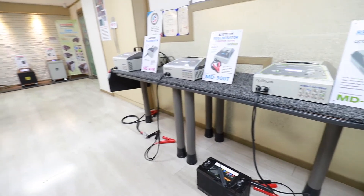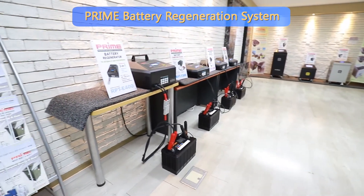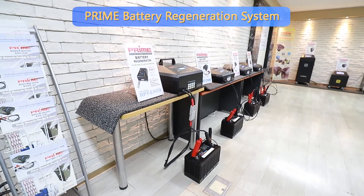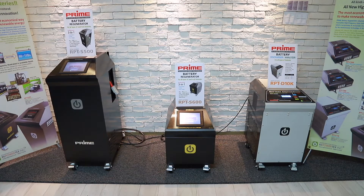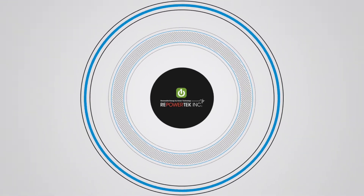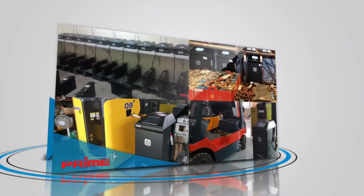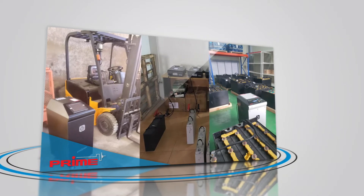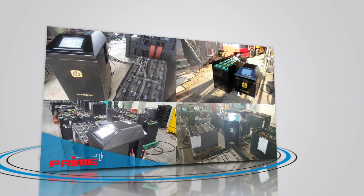An innovative invention in battery restoration technology that never existed. More advanced and creative technology than any other restoration method. The new and world's only lead storage battery restoration method that overcomes the limits of lead storage battery restoration — Prime Battery Restoration System.